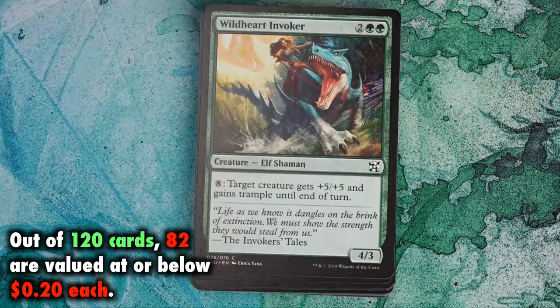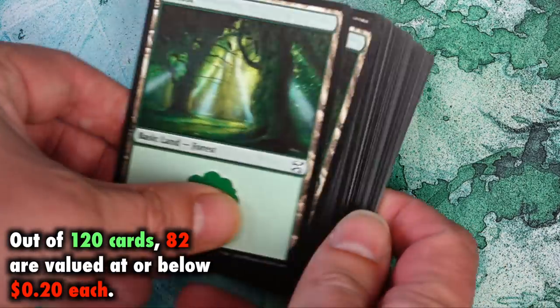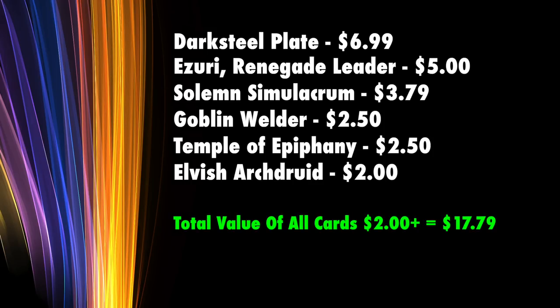More than one entire deck's worth of cards — 82 — are valued at or below 20 cents each. Looking at cards with actual worth, the most valuable is the lone copy of Dark Steel Plate, a Commander favorite valued at approximately $6.99. Cards worth $2 and over total six: Dark Steel Plate, Zuri Renegade Leader at about $5.00, Solemn Simulacrum at $3.79, Goblin Welder at $2.50, Temple of Epiphany at $2.50, and Elvish Archdruid at $2.00. The total value of all cards $2.00 and up is $17.79 — just a little under MSRP — meaning you could buy this product, sell those six cards, and get the other 114 bulk for about $2.20.